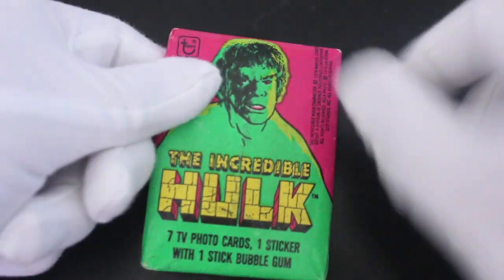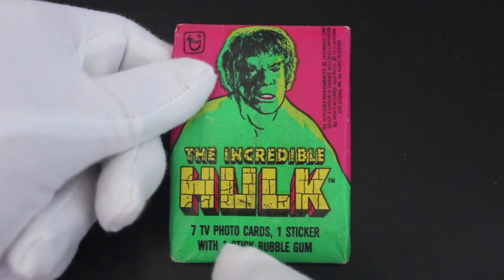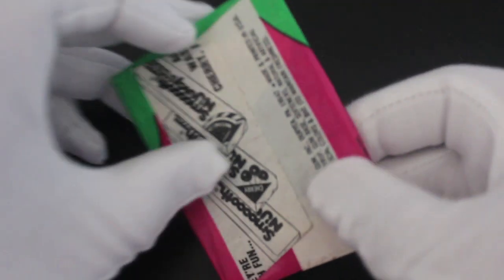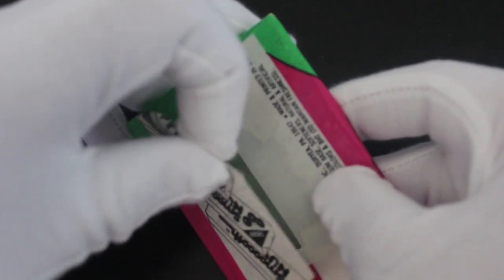Hello, it's me Trading Card Tony for another pack. Today we've got the Incredible Hulk — a bit of a blast from the past. This is an old one: seven TV photo cards, one sticker, with one stick of bubble gum. You've got to be very careful with these ones.